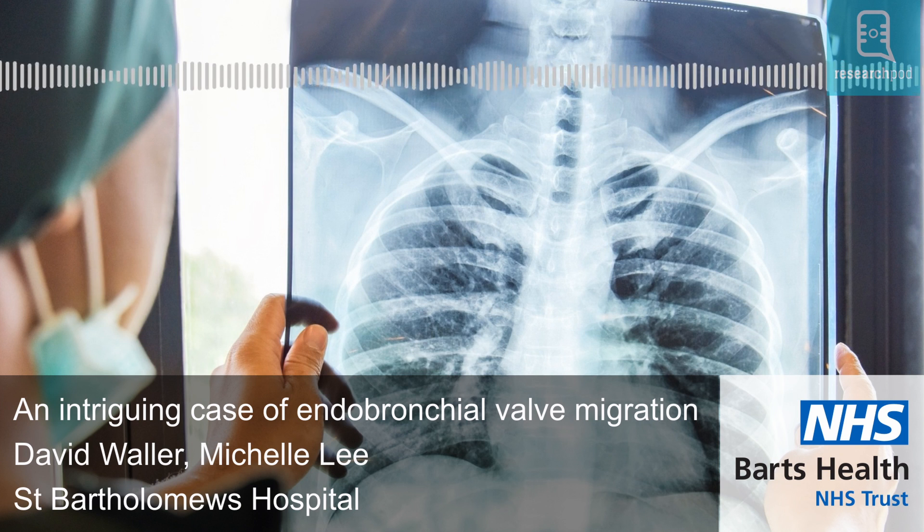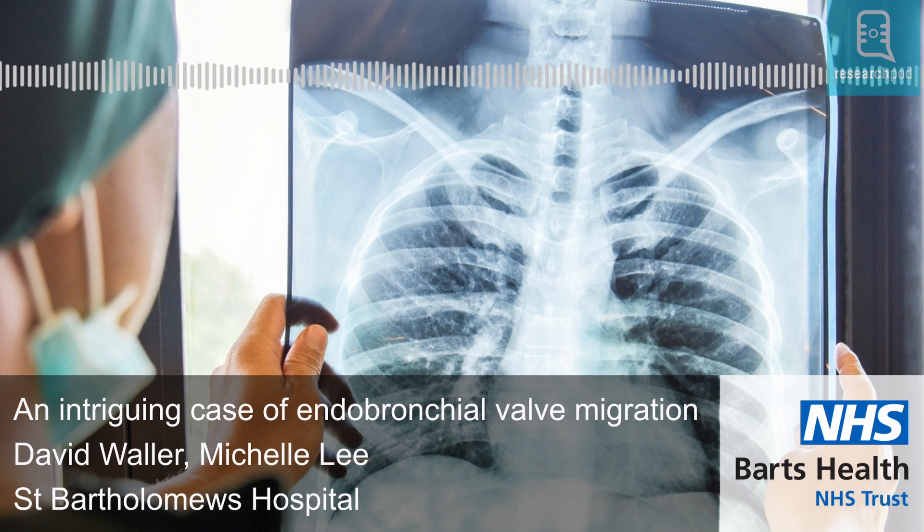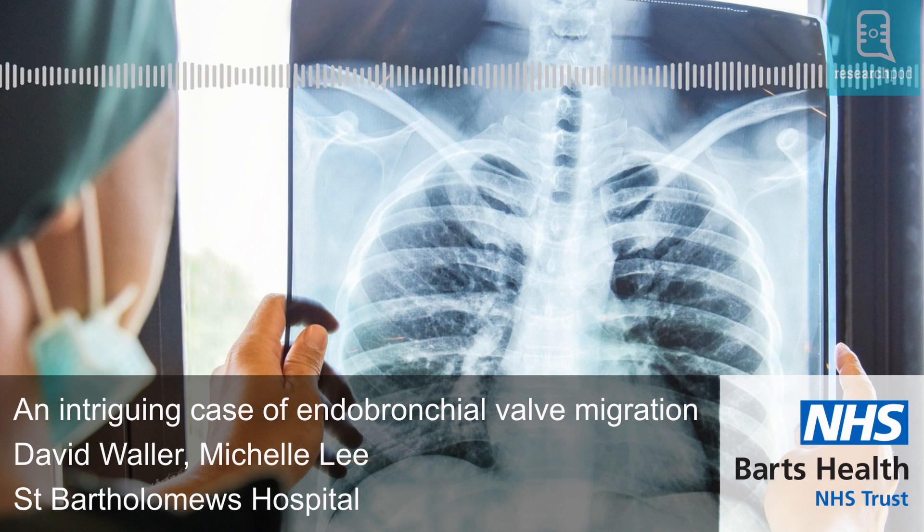Lung surgery, like every other type of surgery, can have complications that sometimes require further procedures to be dealt with. Surgeons are always looking for new ways to keep these procedures as minimally invasive as possible, but they also have to ensure that these are effective and safe. Mr. Waller and his surgical trainee, Miss Lee, have recently shared their experience with an unusual case of foreign body migration, more specifically an endobronchial valve, a small medical device implanted by doctors in one of the airway branches to treat specific breathing complications.